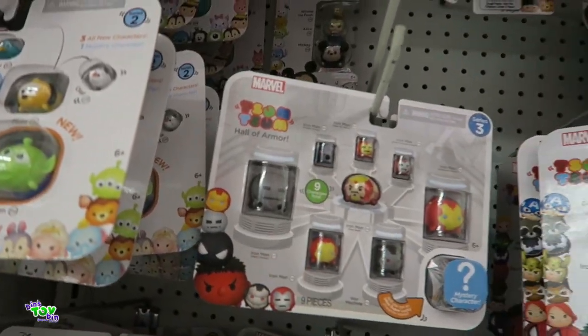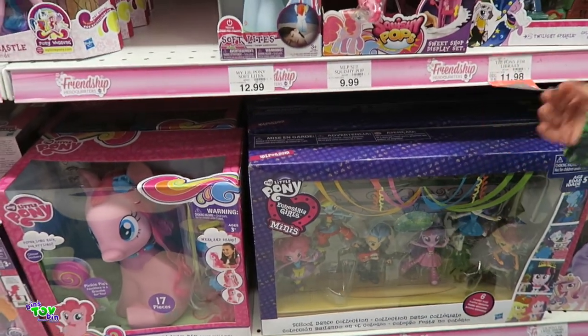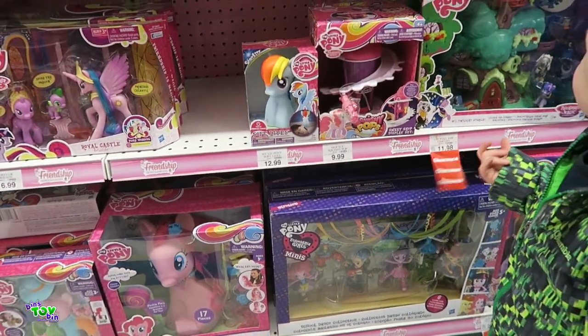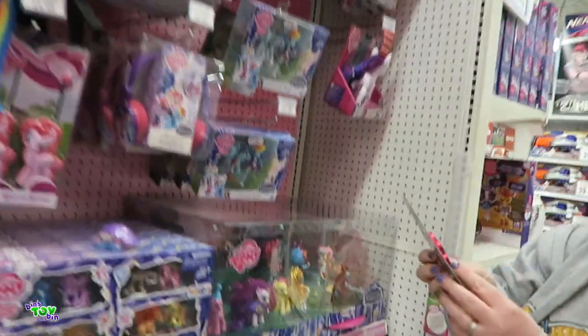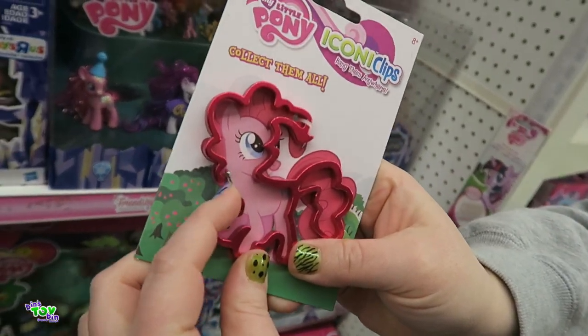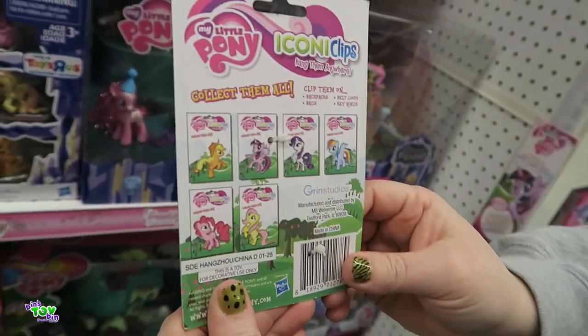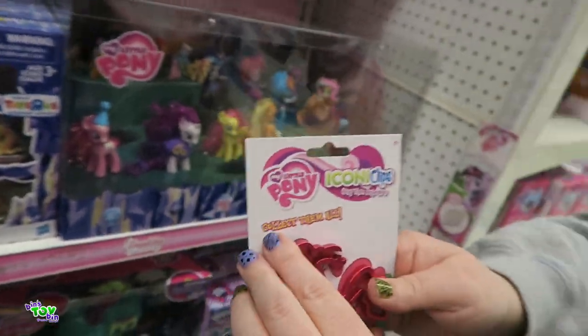Marvel Series 3 is starting to come out. The prom set — the school dance — is marked down to $25. That's a good price. Both the minifigure sets are in the store now. They look like a cookie cutter — they're clips, you hang them wherever you want. Background music is going to... the speaker's like right there.